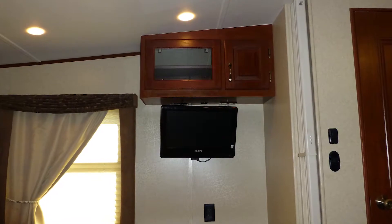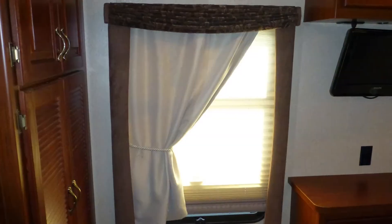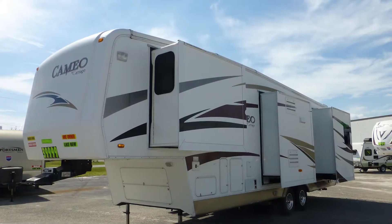Enjoy the bedroom entertainment center with 19-inch LCD TV as you relax yourself to sleep. There are also day-night shades and an accordion-style door for privacy. There's still more of this fantastic fifth wheel that you must see on your personal walk-through tour, so contact us today.